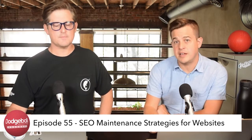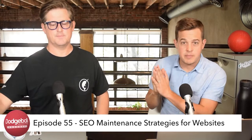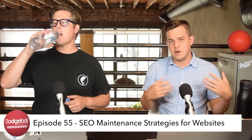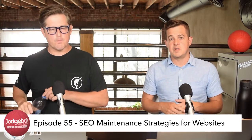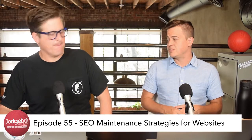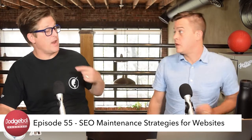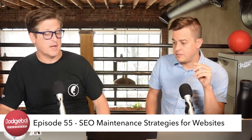Keep your CMS and plugins up to date. CMS — content management system — includes platforms like WordPress and Squarespace. These platforms push updates almost every week, definitely every month, and a lot of those updates to WordPress are now automated.